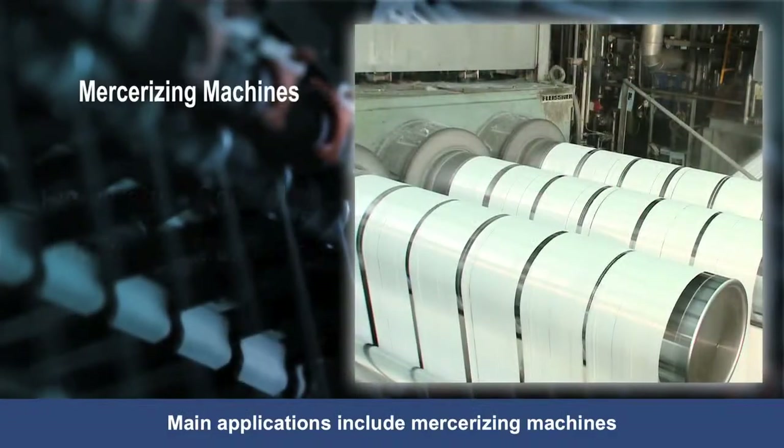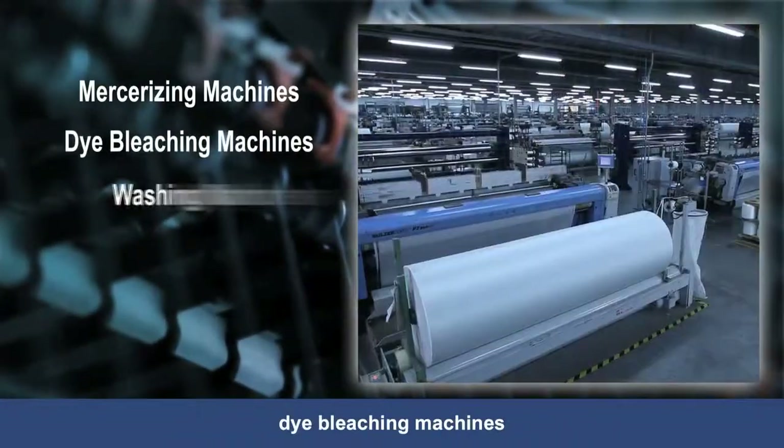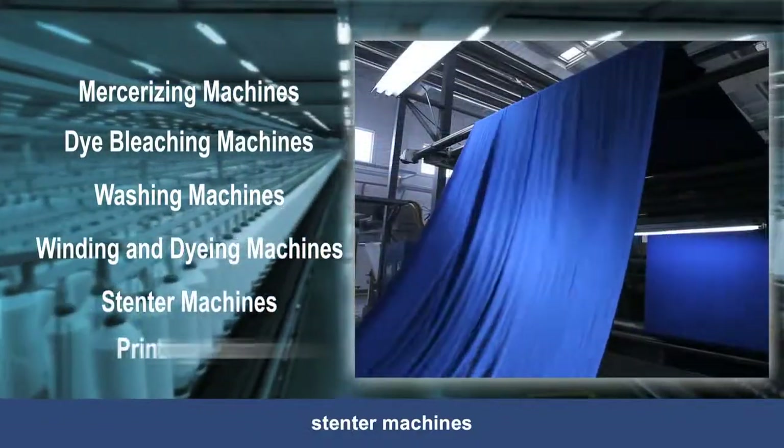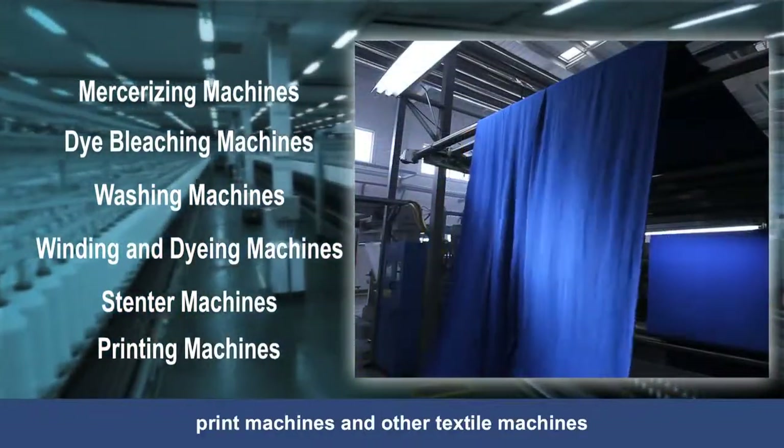Main applications include mercerizing machines, dye bleaching machines, washing machines, winding and dying machines, stenter machines, print machines and other textile machines.